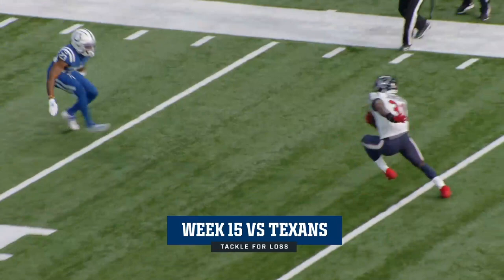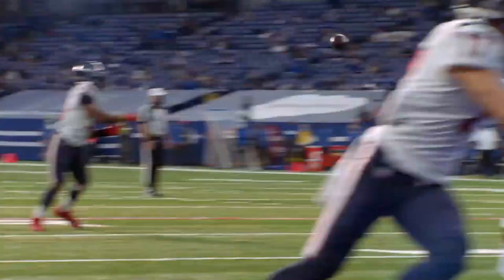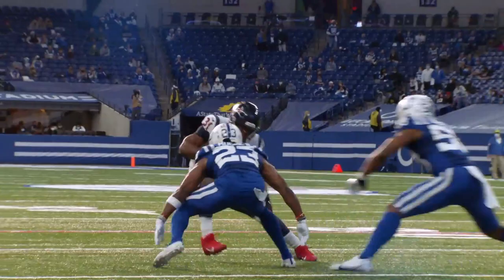Back to throw, looks right and connects with David Johnson — he's going to be upended short of the first down. Bobby Okereke inside the 15 yard line, and over there was Kenny Moore on the tackle. It's going to bring up fourth down and the Texans will settle for the short field goal. Big, big, big stop right there. Kenny is the master of the red zone.